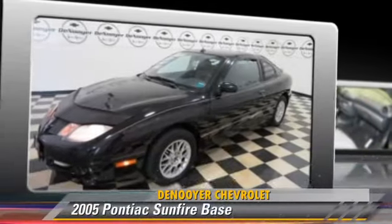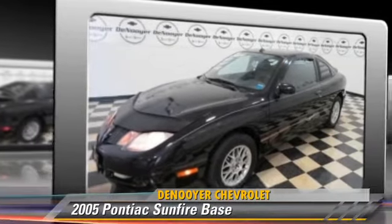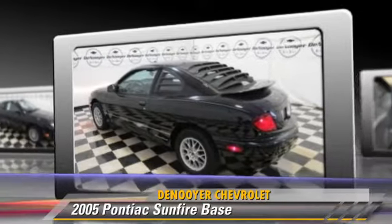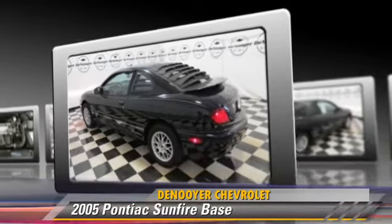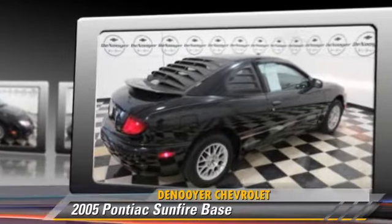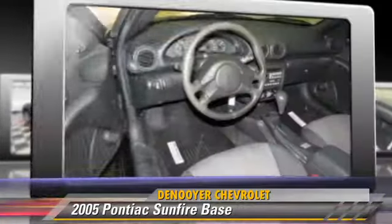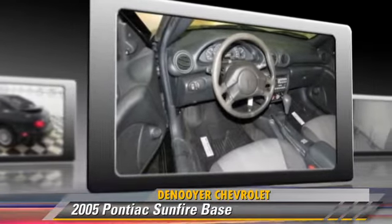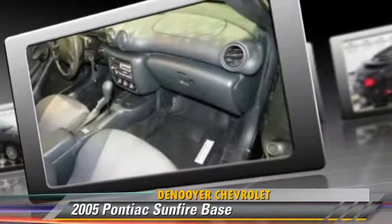This vehicle, with fewer than 45,000 miles on the odometer, is well equipped. This Pontiac features front-wheel drive, fog lights, and rear spoiler. Comfort and convenience features include air conditioning and power steering. Give us a call to schedule your test drive today.